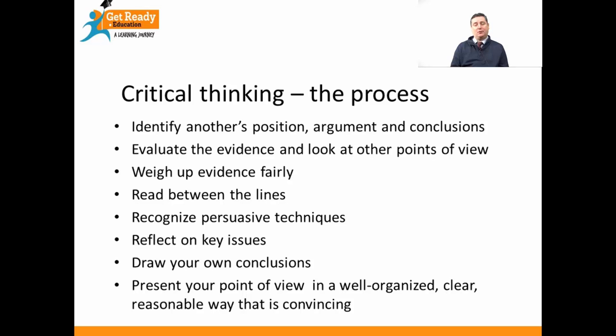Drawing your own views and your own standpoints from the work of others. Finally, you need to present your point of view in a well-organised, clear and reasonable way — often that's through writing an essay or giving a talk at university. And those are the key steps for critical thinking.